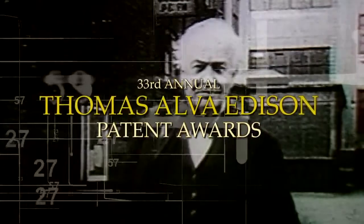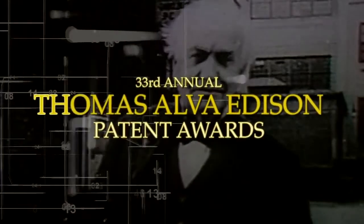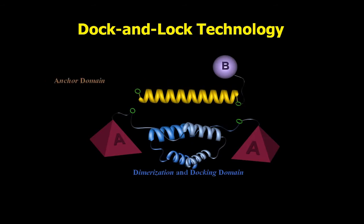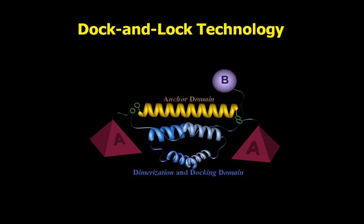My name is Edmund Rossi. I'm Associate Vice President of Manufacturing and Process Development at Immunomedics. A few years ago, we were awarded an Edison Award for our Dock and Lock Platform Method. This method was used to generate bispecific antibodies that are used in this current project for this patent.